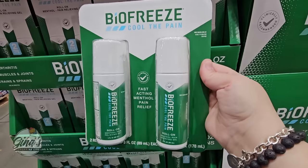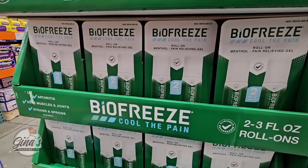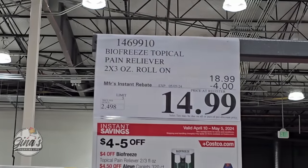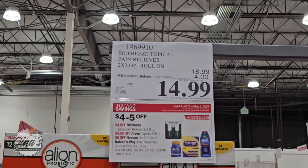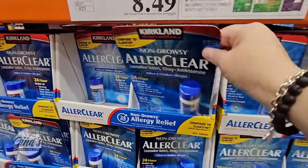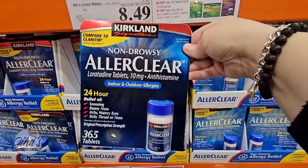The Biofreeze — one of my favorites. I like it because I don't have to touch the product; it rolls on really well and it does work, at least for me. I use it on my back a lot. $14.99 after a $4 savings, and you're getting two of them.